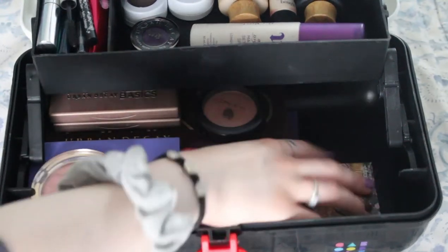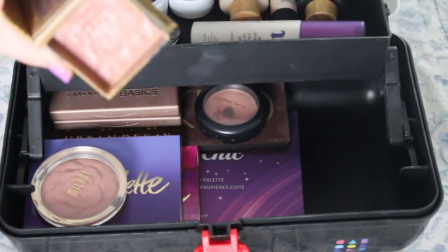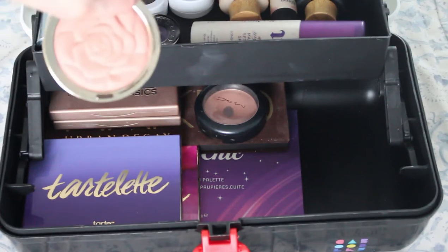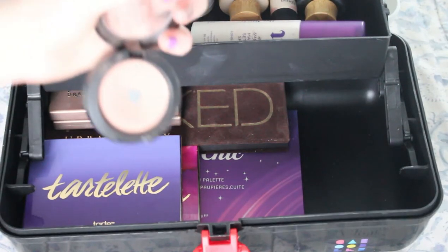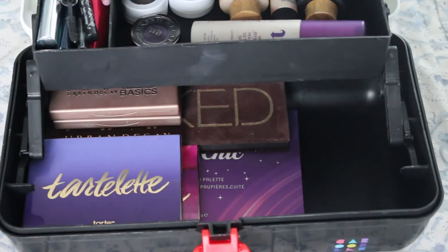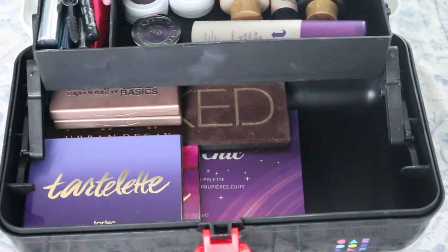Now we're gonna look at blush. I have Rockateur which is one of my most favorites — the design is completely erased from my brush so you can tell I love this one. I also have this Milani one in Romantic Rose, it's just a pretty powder rose blush. And then this is probably my favorite blush — this is NARS Maximal Tenderling and I've hit pan on it. It's discontinued so I'm never gonna find it again. The Milani one is kind of a dupe but it's not as intensely pigmented, which is sad but it's fine.